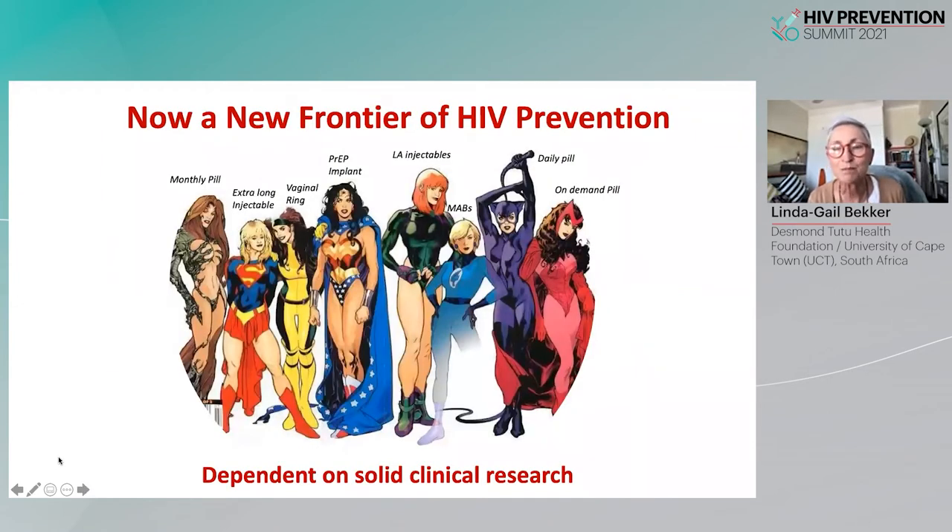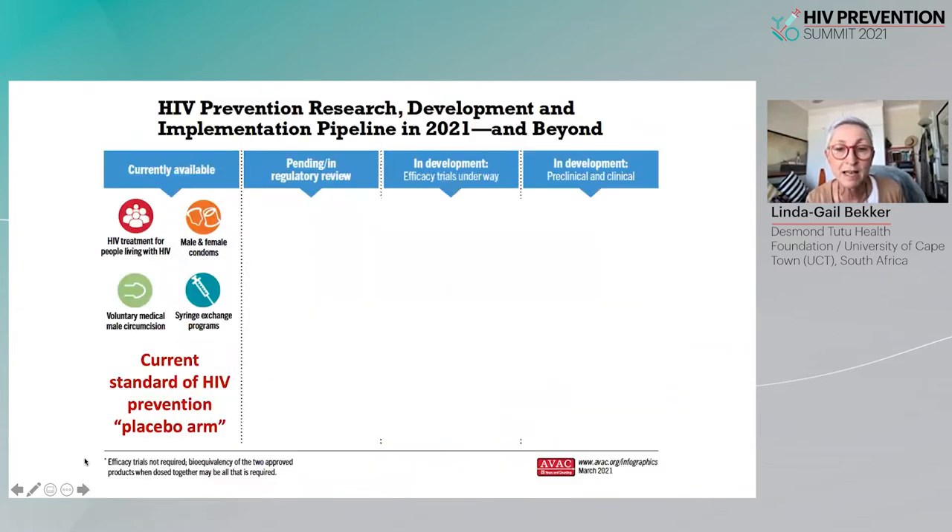In the last decade, even PrEP has gone on to further diversify, offering a very exciting current and future array of pre-exposure prophylaxis options — all of them having come through a robust and dependable clinical research development pathway.